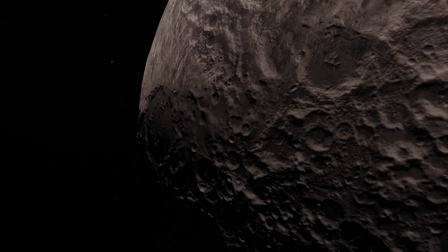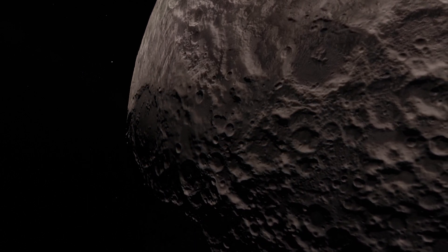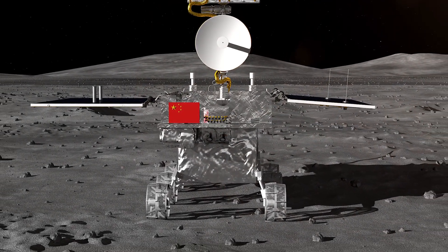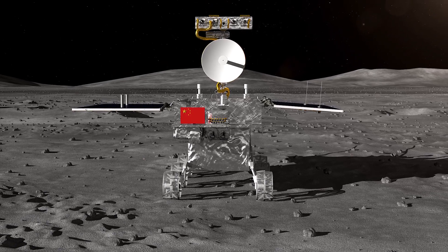However, just about 2 days ago, on January 2nd, China's lunar lander Chang'e 4 successfully reached the far side of the moon, becoming the first probe to ever land on that side.